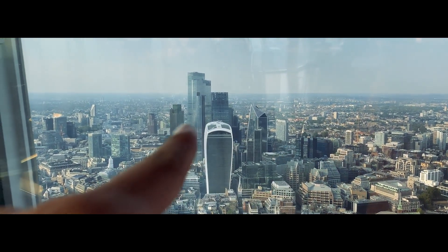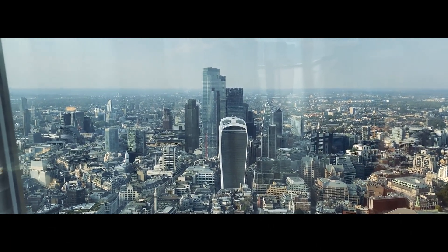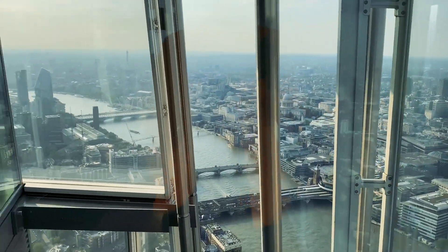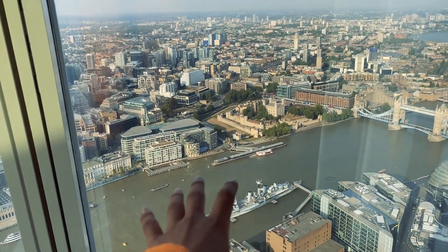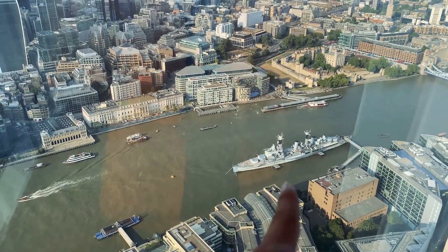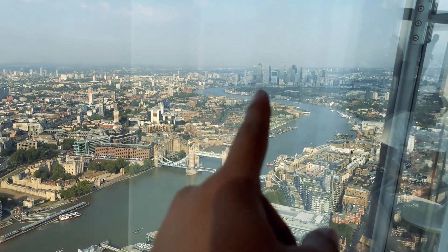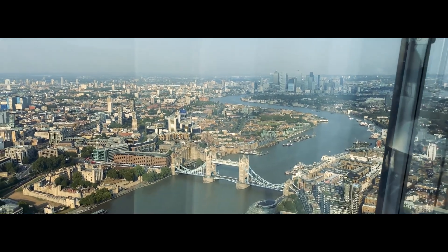Behind that building is 22 Bishopsgate, which is the second tallest building in London. And this one is the Monument — it has 111 steps to climb and it's really high. I have many things to show you but there is no iPad here; it used to describe each landmark when you pointed at it. That is a museum and I've never been inside — my plan is to go in. And that one over there is Canary Wharf — that building is Canada Square, the third tallest building in London.